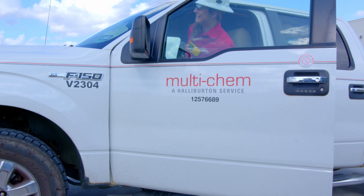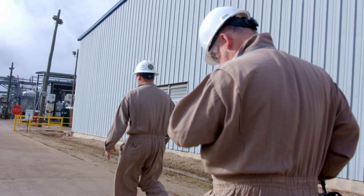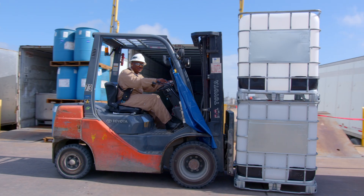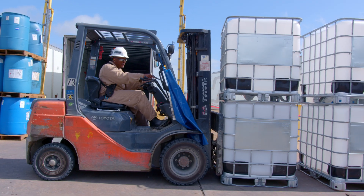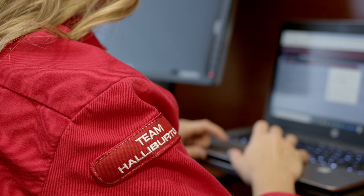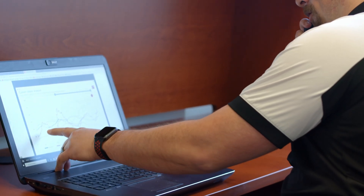APEX represents Halliburton's deep commitment to being our customers' preferred chemical company supplier. We're going to be the best in this industry by bringing solutions that are valuable to our customers. The solution that APEX provides helps us get access to real-time information and gain operational efficiencies — a great example of how we can help our customers every day to get more efficiencies with their chemical management program.